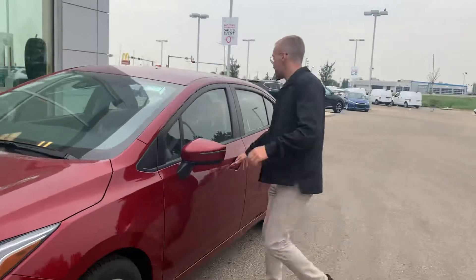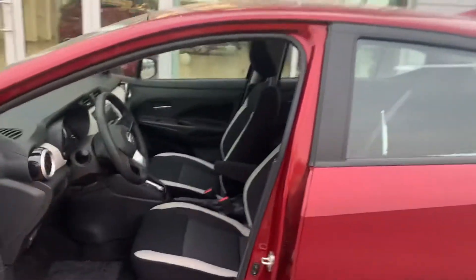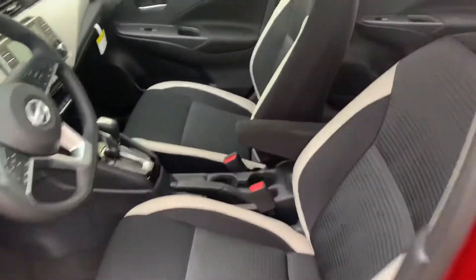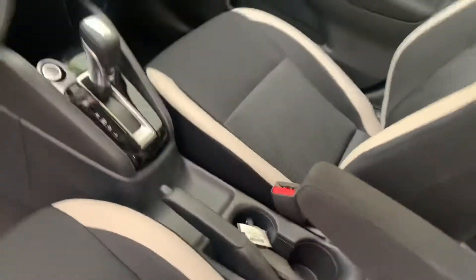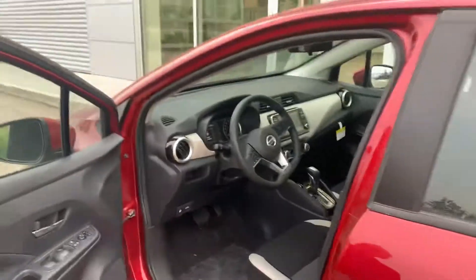This is the Nissan Versa SV. Coming on the inside here, you get a ton of goodies like the backup camera, Bluetooth, all that good stuff, and heated seats as well. So a nice little option package for you.